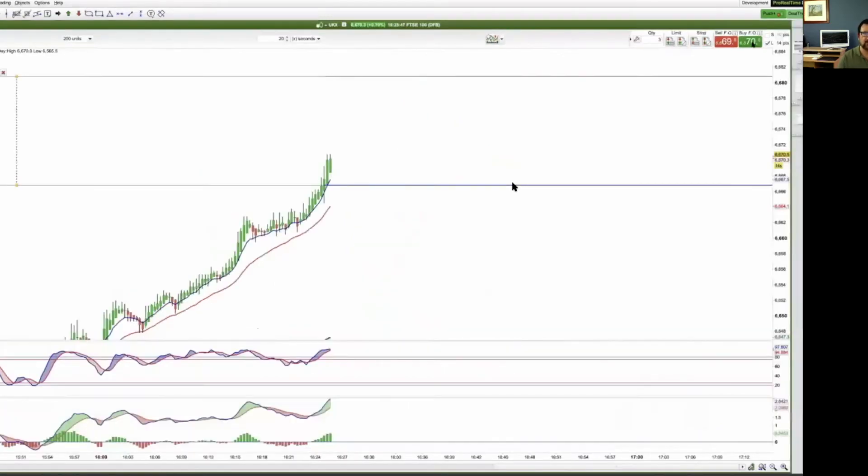That was just recorded live in front of our community. Nice trade — 200% return on our investment. Hopefully that made sense, and yeah, it's a really good trade.